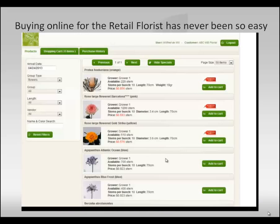Buying online with Florist Retail Direct has never been so easy. Our software can be accessed from any computer — laptop, desktop, or tablet.